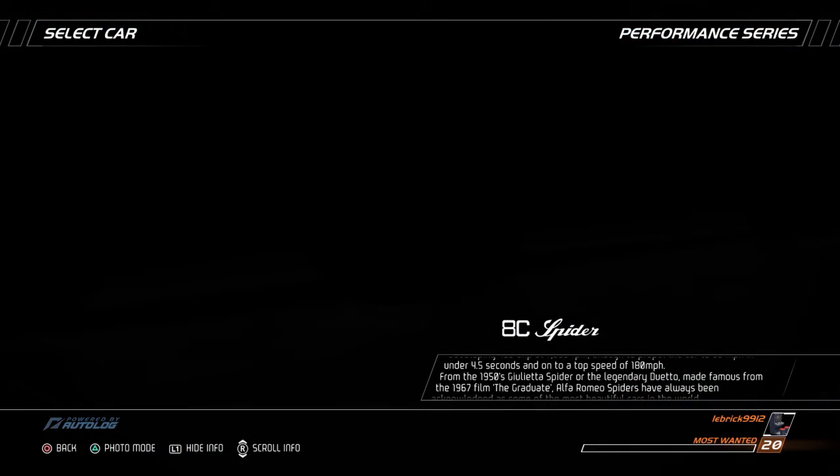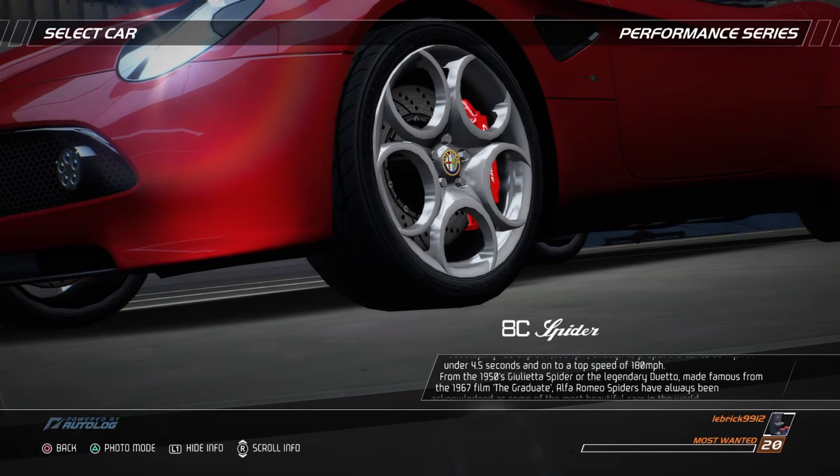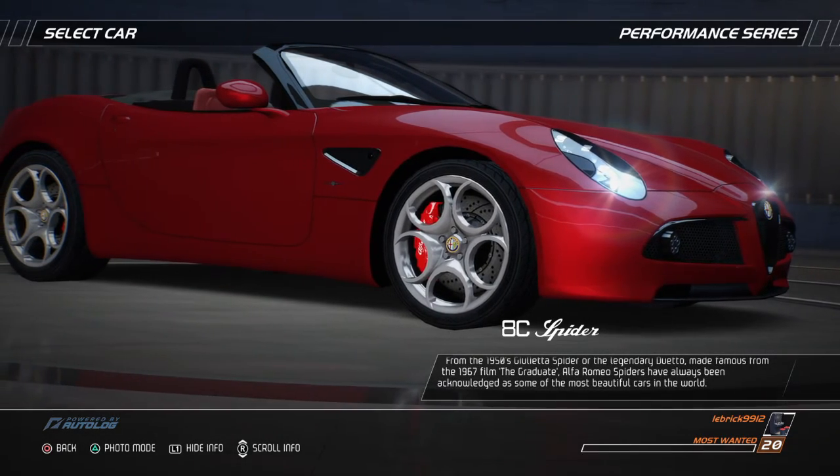From the 1950s Giulietta Spider to the legendary Duetto, made famous from the 1967 film The Graduate, Alfa Romeo Spiders have always been acknowledged as some of the most beautiful cars in the world.